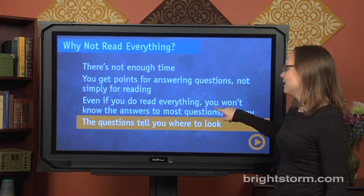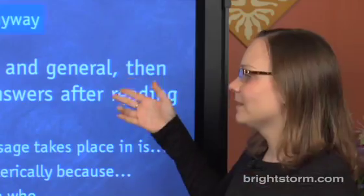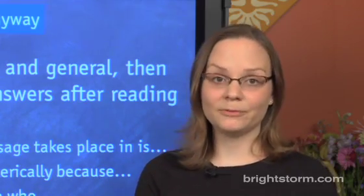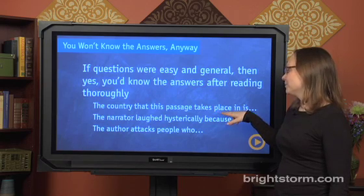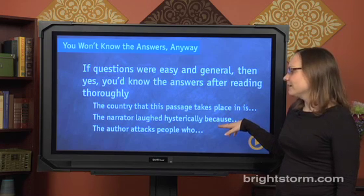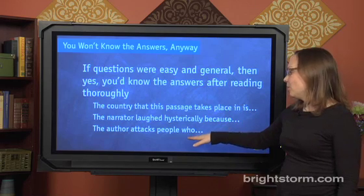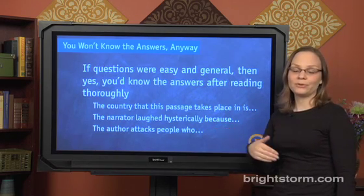You won't know the answers anyway. It'd be cool if the questions on the SAT were super easy, and then you would, having read the passage, automatically remember the answer. For instance, if the questions looked like: 'The country that this passage takes place in is...' — well, you'd probably remember the country. Or 'The narrator laughed hysterically because...' — you'd probably remember why the narrator laughed. Or 'The author attacks people who...' — and again, you'd probably remember who the author was attacking.